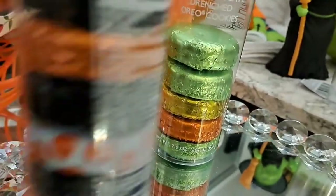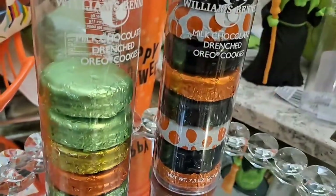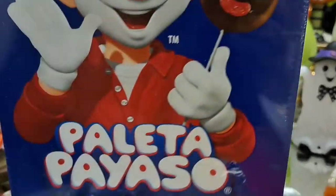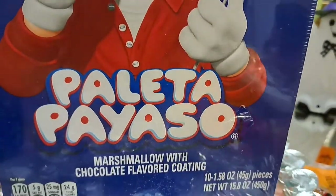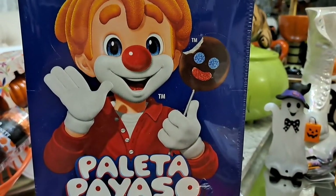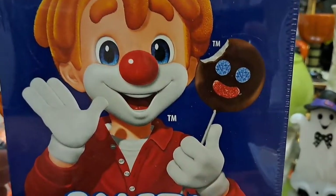I got a couple of these containers — one is already gone and we had three, so we're down to one and a half. These go quick in my house because they are delicious. You could buy these at Marshall's Home Goods — they're everywhere.